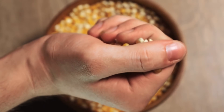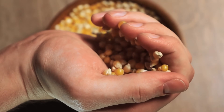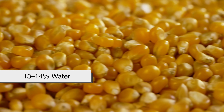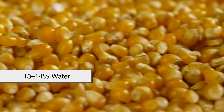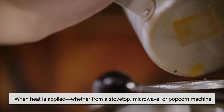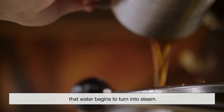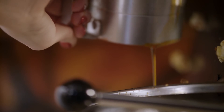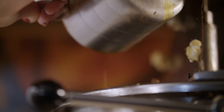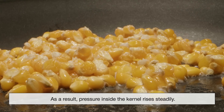The moisture inside a popcorn kernel is a critical part of the popping process. On average, each kernel contains about 13 to 14 percent water trapped within its starchy core. When heat is applied — whether from a stovetop, microwave, or popcorn machine — that water begins to turn into steam. Because the pericarp is strong and not permeable to gas, the steam can't escape. As a result, pressure inside the kernel rises steadily.